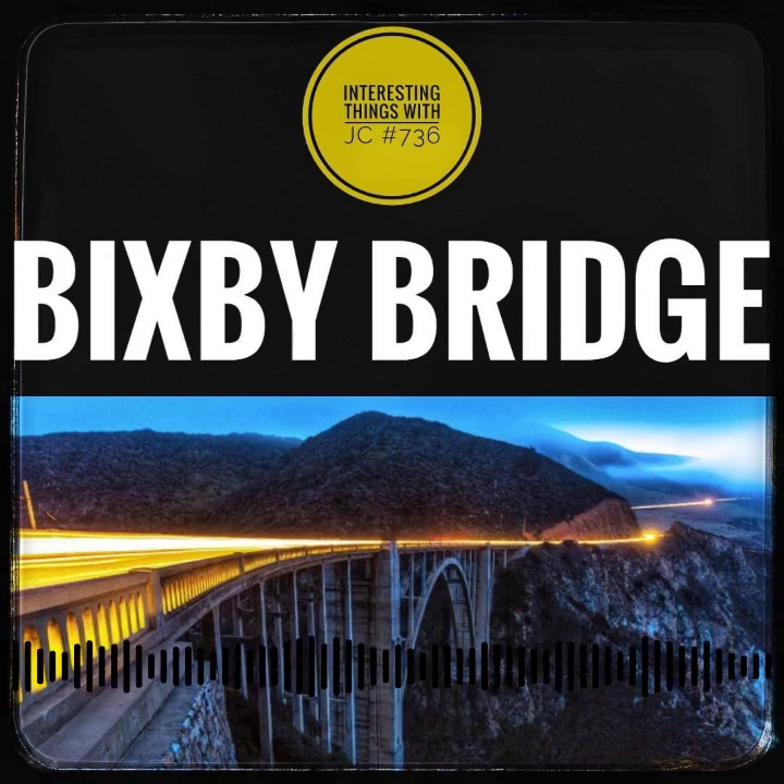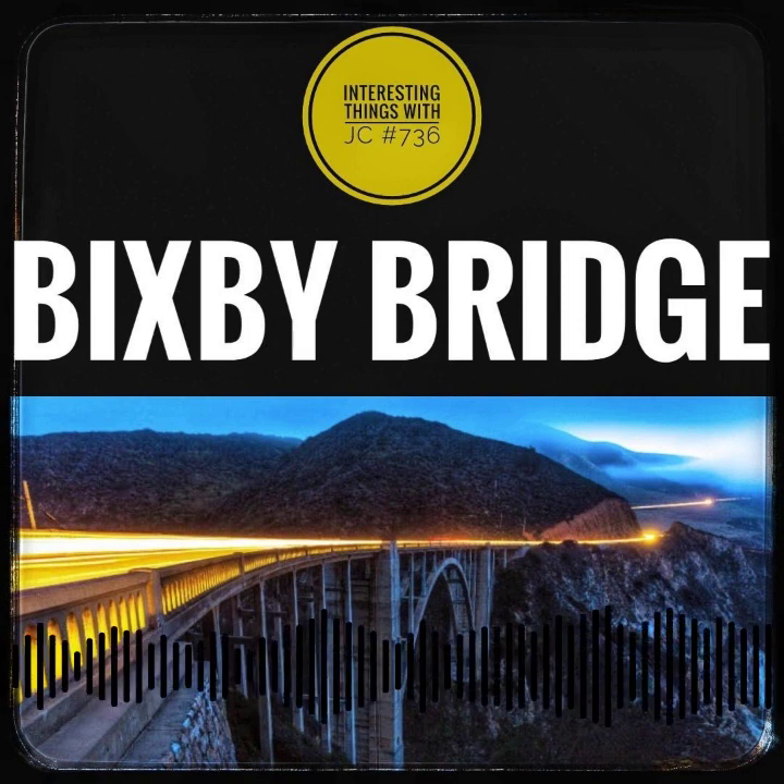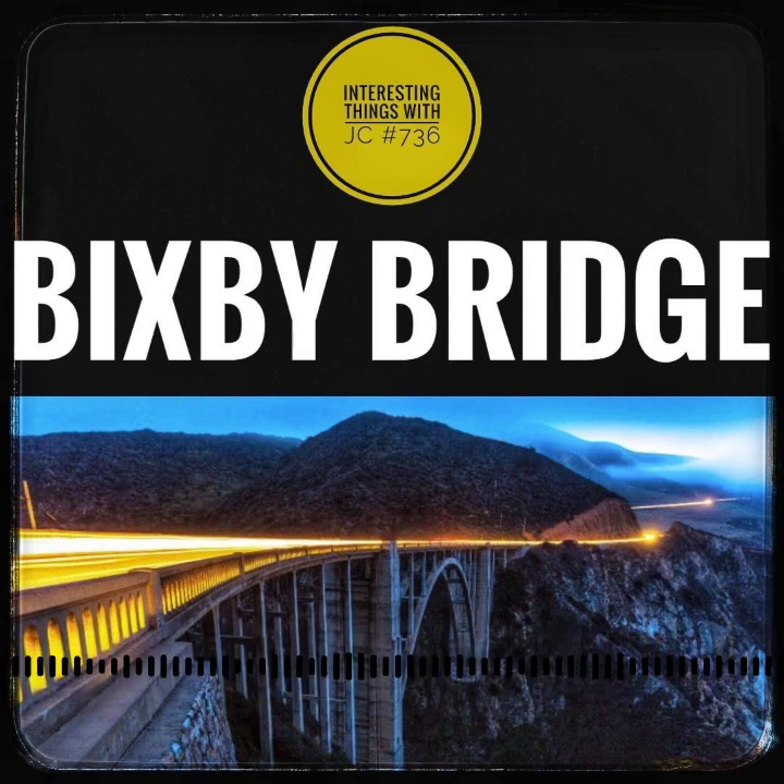Nestled along the captivating stretch of Highway 1's coastline, the Bixby Bridge emerges as the gem of Big Sur, akin to the legendary Golden Gate of San Francisco. This iconic thoroughfare is more than a road — it's an adventure waiting to unfold.